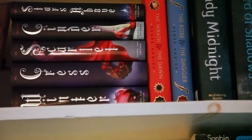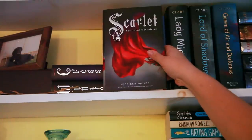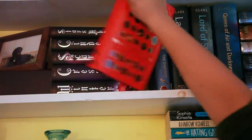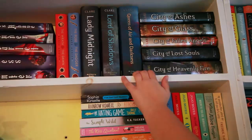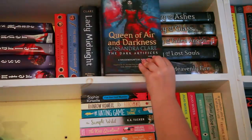The next series I have is the Lunar Chronicles series by Marissa Meyer, which comprises of Stars Above, Cinder, Scarlet, Cress, and Winter. I have the Wrath and the Dawn duology by Renée Ahdieh, which comprises of The Wrath and the Dawn and The Rose and the Dagger. I have my little Cassandra Clare section over here. The first three books are the Dark Artifices trilogy, which has Lady Midnight, Lord of Shadows, and Queen of Air and Darkness.